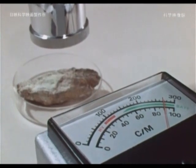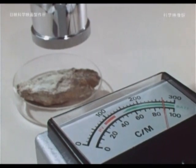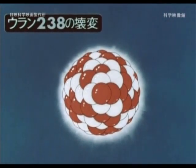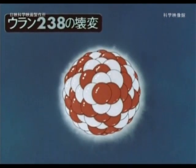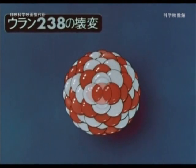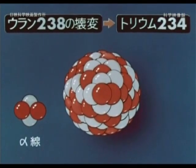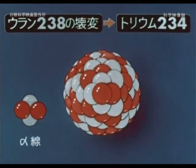Let's look at the types of radiation, starting with alpha rays. Alpha radiation occurs when uranium-238 turns into thorium-234, for example. This alpha ray consists of two protons and two neutrons, which are the same as helium nuclei, and have a positive charge.